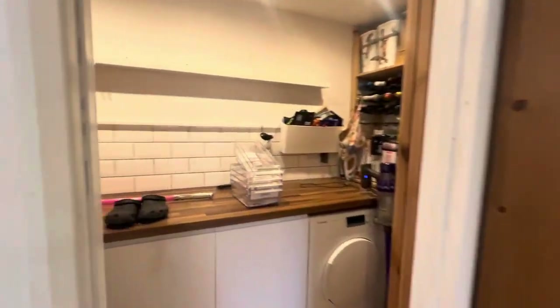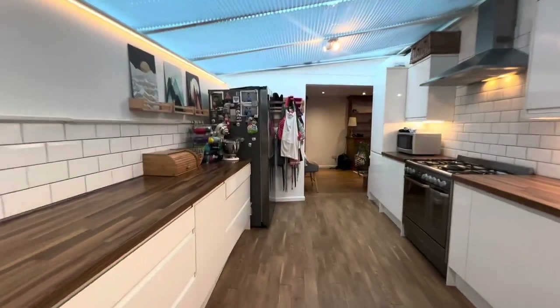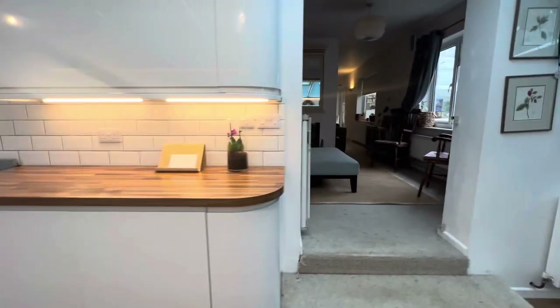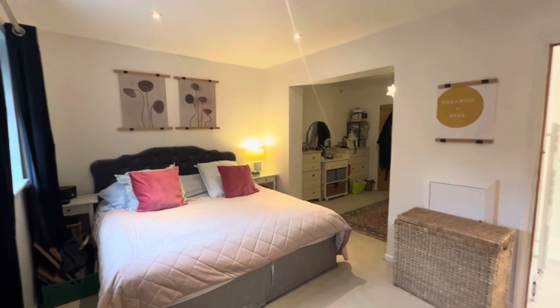Immediately as you walk in you're greeted with this open hallway. At the very end you've got a utility area which is incredibly useful, and then this is the kitchen space. As you can see, very generous in terms of the space on offer — tons of worktop space, loads of cupboard space, and you've got your separate dining area at the bottom, so it's nice and open plan, a very family feel.